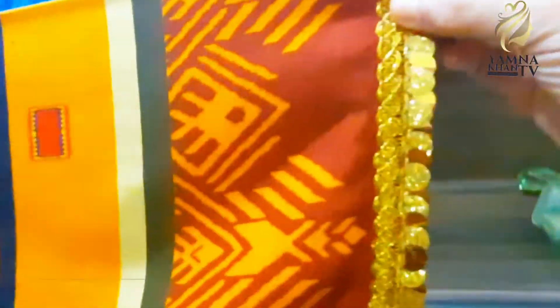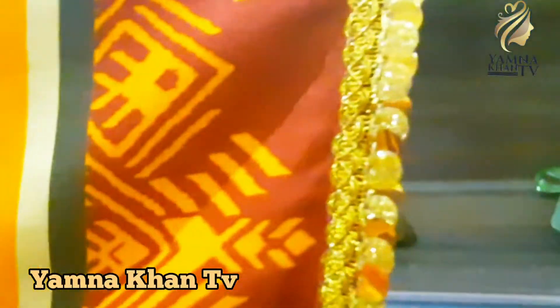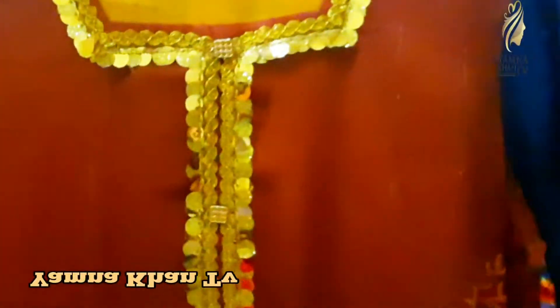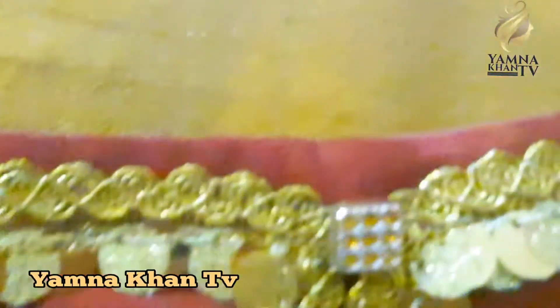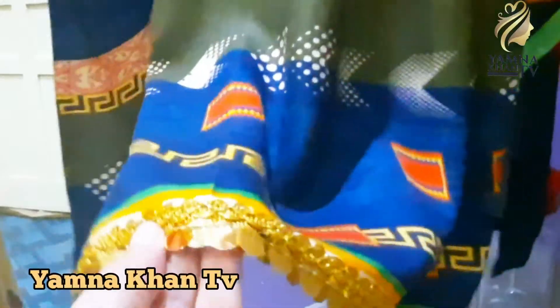This suit is also beautiful. We have added detail to the sleeves as well. The neckline has lace trim, and we have also added buttons on the back side.